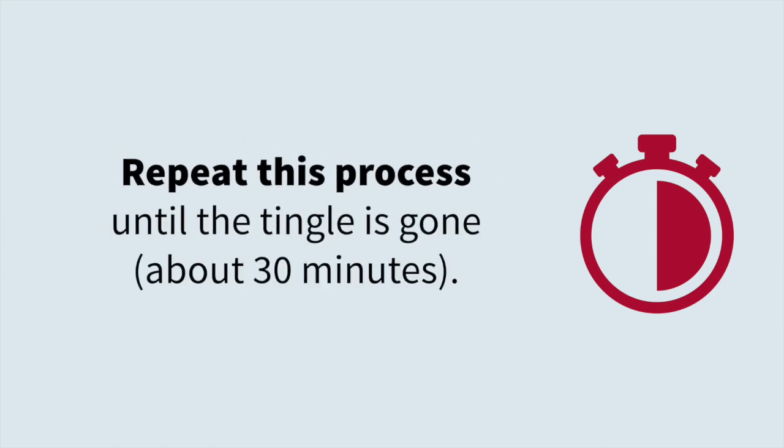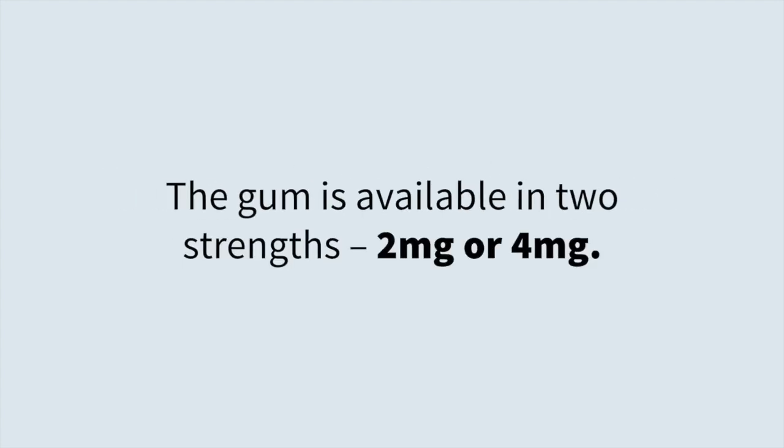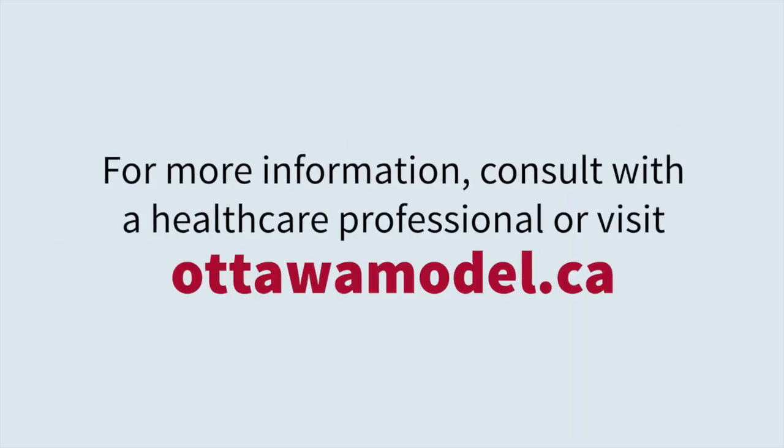Repeat this process until the tingle is gone, about 30 minutes. Throw out the gum after chewing it for 30 minutes. The gum is available in two strengths: 2 mg or 4 mg. For more information, consult with a healthcare professional or visit ottawomodel.ca.